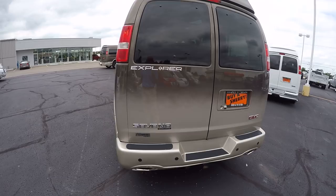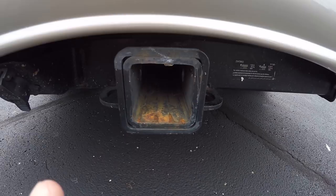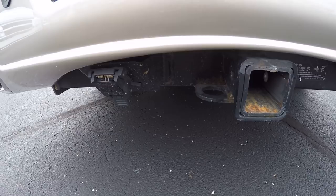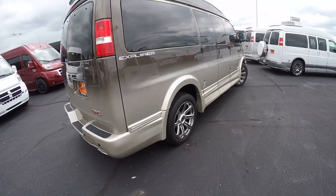This van does feature StabiliTrak — that's GM's traction control — anti-lock brakes, so it's got all the safety features you'd expect to find. It also has a factory Class 3 hitch with the 7-pin wiring adapter from General Motors, and being a three-quarter-ton van, I believe it'll tow up to 7,400 pounds.